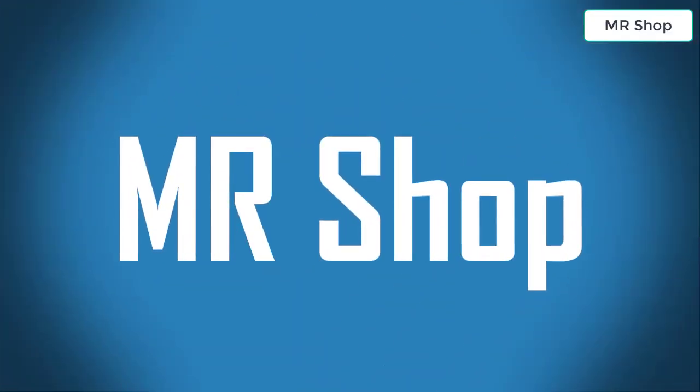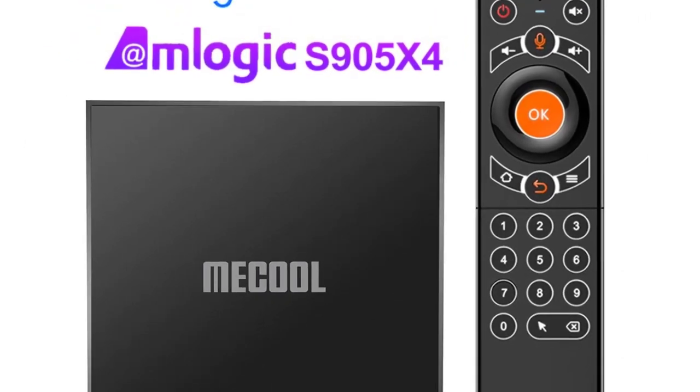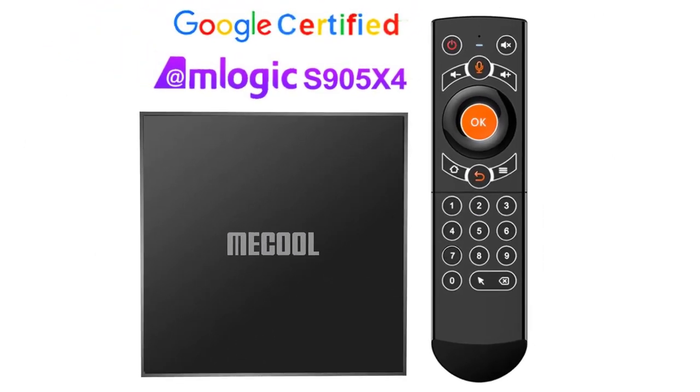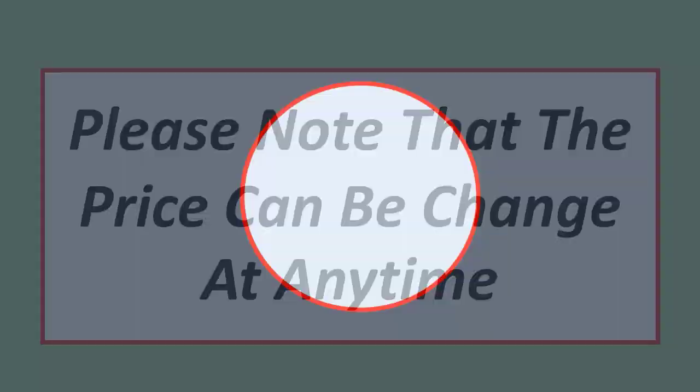Welcome to Mr. Shop. Looking for the best Android TV box? In this video I have compiled a list of the top 5 Android TV boxes in the market. Please note that the price can change at any time.